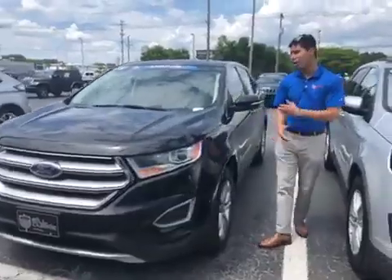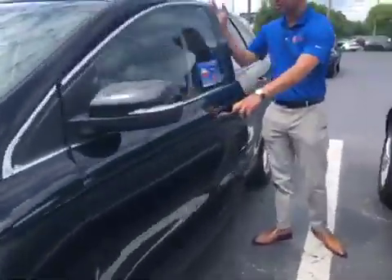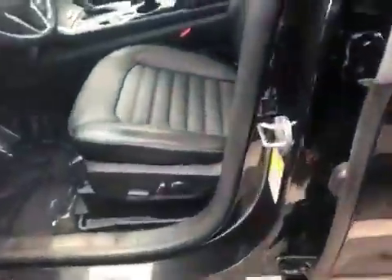It's going to be an SEL trim level — top of the line SEL — so it's going to have the heated seats, big sunroof, and a big screen in the center. It's a 2015 with only 63,000 miles.